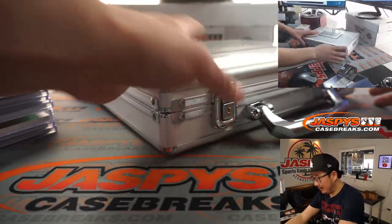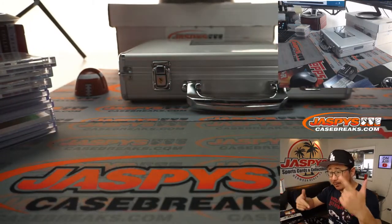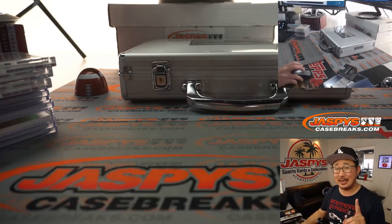Thanks very much, everybody. We're going to pause the video. When we come back, I'm going to have all the hits typed in, and then we'll do the randomizer and see who gets what. Thanks for breaking and watching with us. I will be right back.